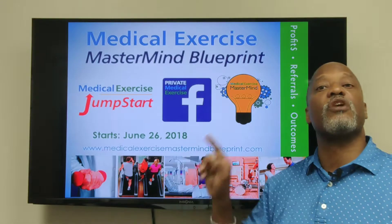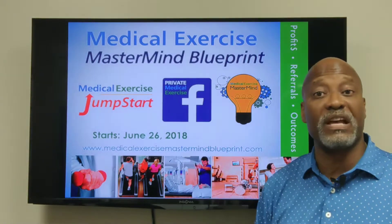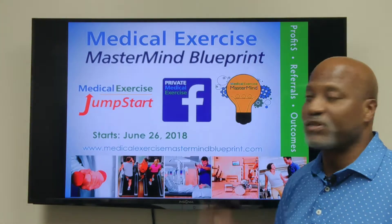Our Mastermind Blueprint starts June 26th. Make sure you get registered and take advantage of that early bird registration if it's not too late. We look forward to seeing you in our Mastermind Blueprint program.